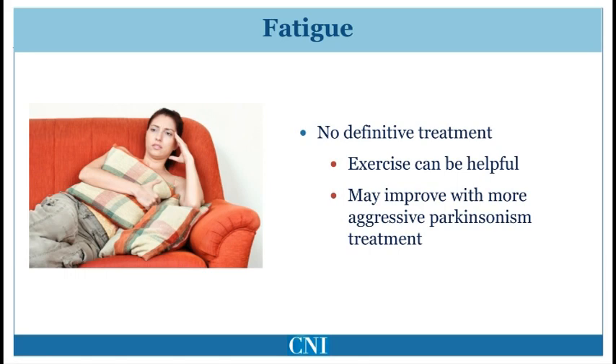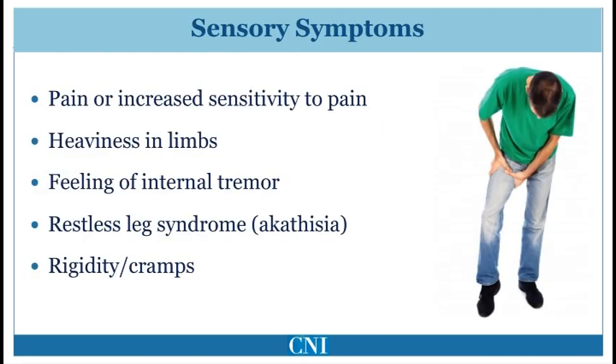Fatigue is remarkably common in patients with Parkinson's disease and unfortunately there is no definitive treatment. It is important to differentiate fatigue from sleepiness since the possible treatments may differ. Exercise has been shown to be helpful in patients without Parkinson's disease and is likely helpful in patients with Parkinson's disease. If a patient's motor state is relatively undertreated, increasing anti-Parkinson medication may also reduce the effort associated with day-to-day activities, thus improving fatigue.